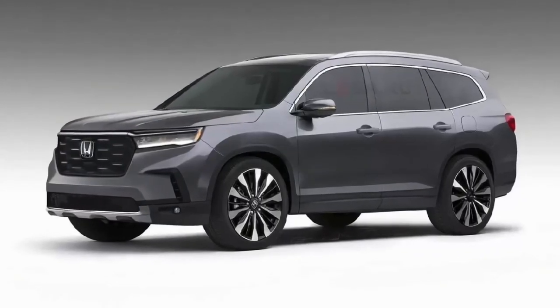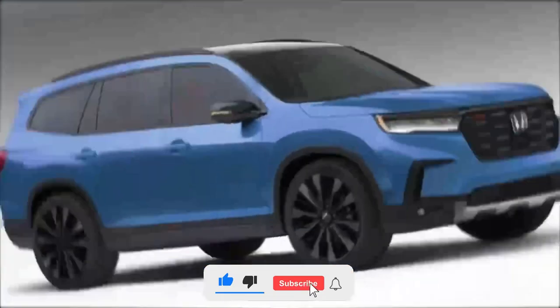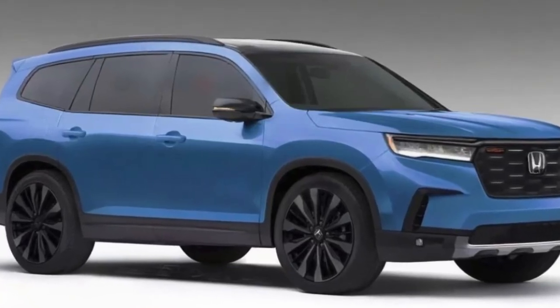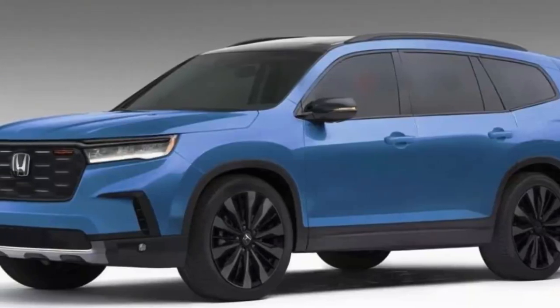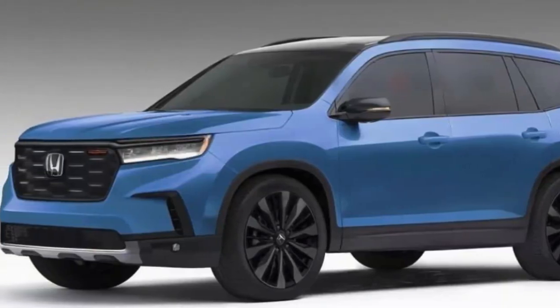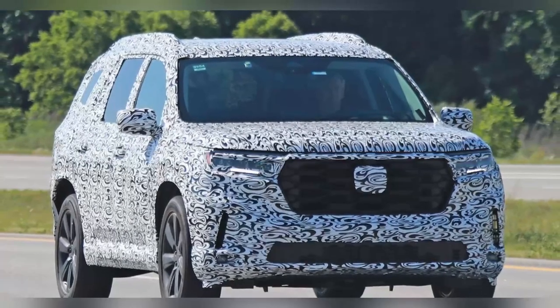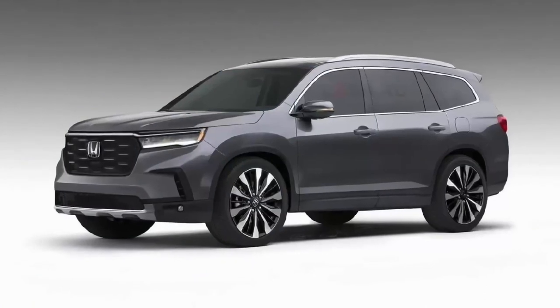The photos give us a better idea of what it will look like. The body design will be made more angular compared to the current SUV. This will also be reflected in the proportions — the Pilot will get a larger horizontal hood, a redesigned windshield, and its A-pillar will move back a little.